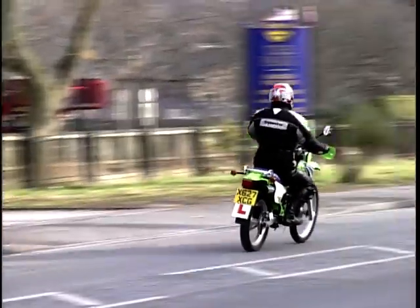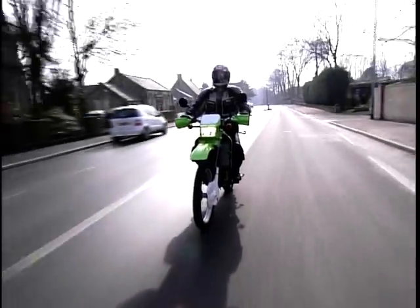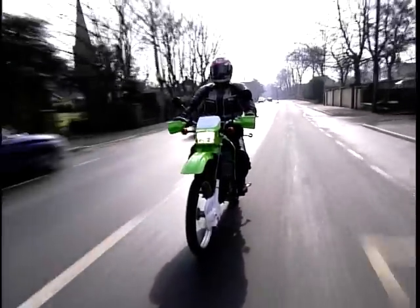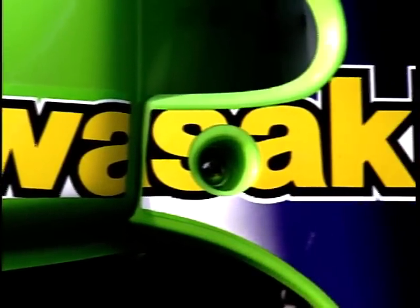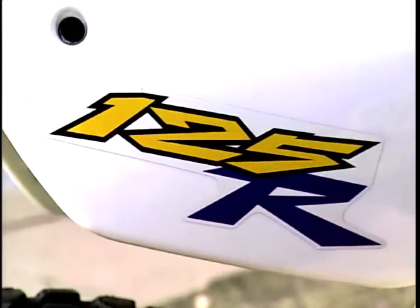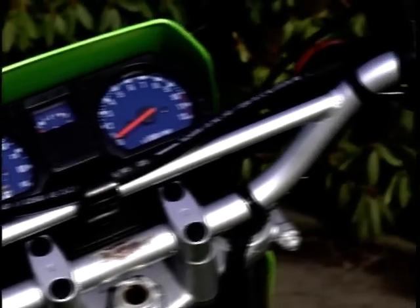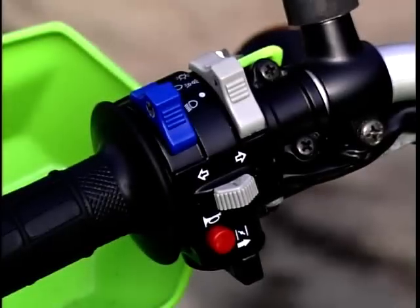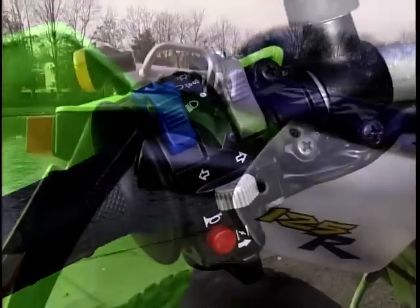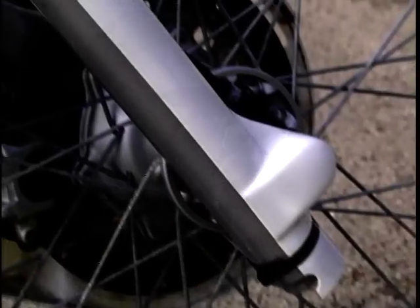The restricted versions, suitable for learners, are a bit on the dead side, but once you pass your test you can easily de-restrict the engine and have lots of fun with all that extra power. The KMX is a willing and stylish performer and will entertain learners or future Ricky Carmichaels. For a two-stroke, the KMX has loads of torque — inclines, passengers, it just takes them all in its stride. The high riding position exaggerates the handling.